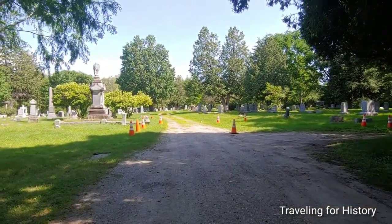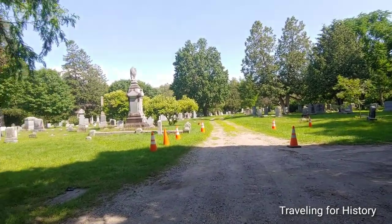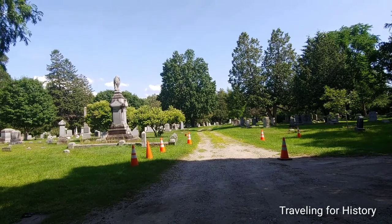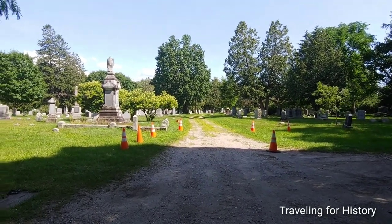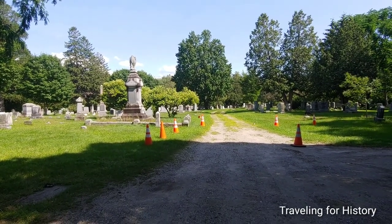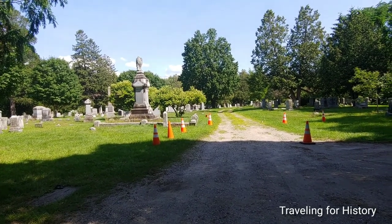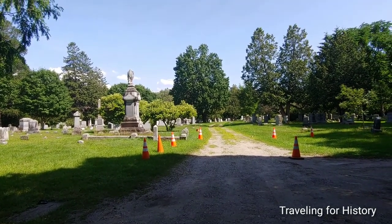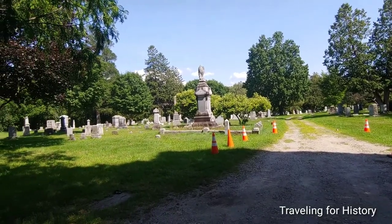I do enjoy walking through a cemetery or even a graveyard. As I understand, there is actually a bit of a difference between the two — a graveyard is attached to a church, usually a churchyard, and a cemetery is what we see in front of us here. But graveyard and cemetery are used interchangeably regardless.